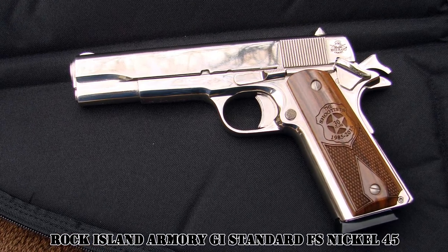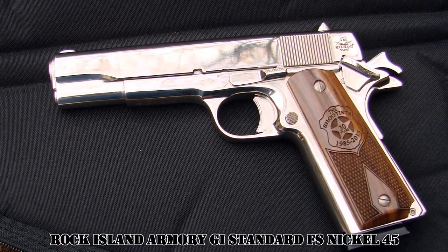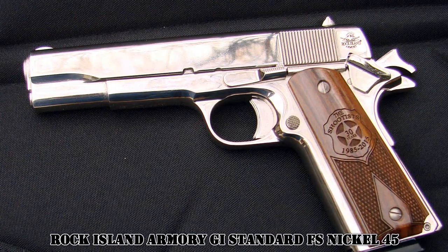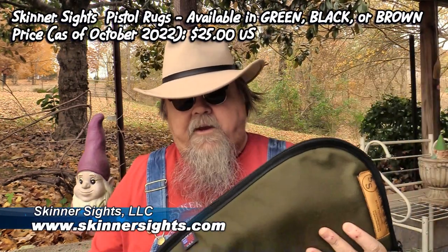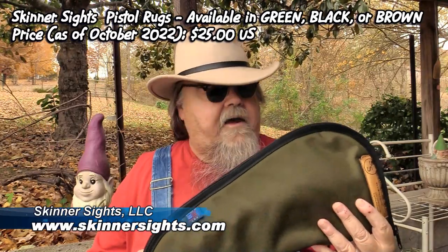Any typical 1911-style pistols are going to go in this thing with plenty of room to spare. Your typical Chinese-made gun cases from a gun show for ten bucks are all well and good, but you have to be careful with the materials — they can do more harm than good to your gun. These Skinner gun rugs are $25 a piece. You can get them at the Skinner Sites website — check them out at SkinnerSites.com.